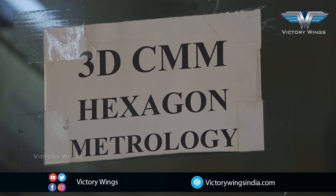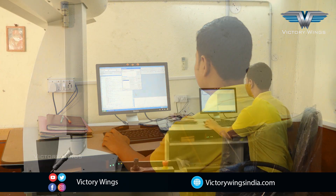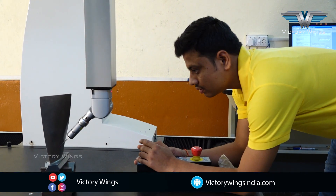Quality is monitored at every stage of manufacture and records are maintained. We follow ISO 9001 systems.